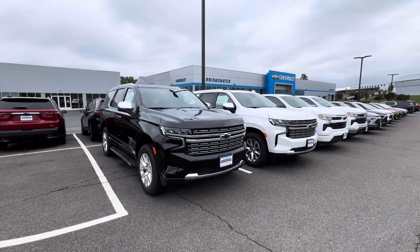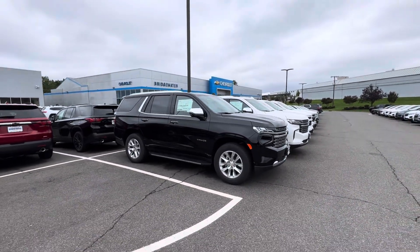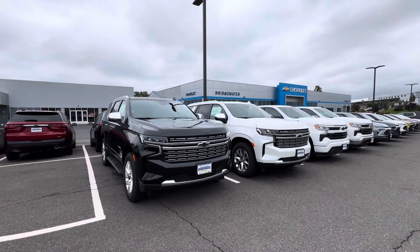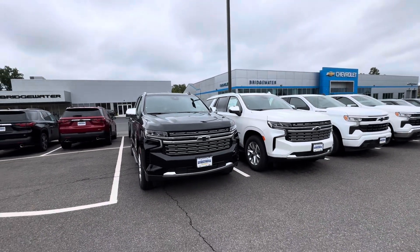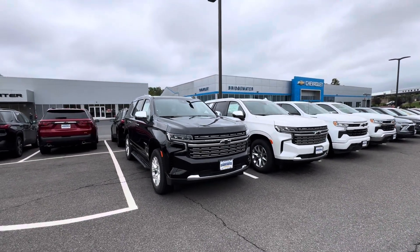Hi Frank, my name is Salim with Bridgewater Chevy. Thank you so much for your interest in a Chevy Tahoe here at our store. We do have a couple models available, as you can see in front of me. These are two 2023 Premier models. I also have an RST model, and we even have — believe it or not — more certified pre-owned models than new models currently in stock at our store right now.